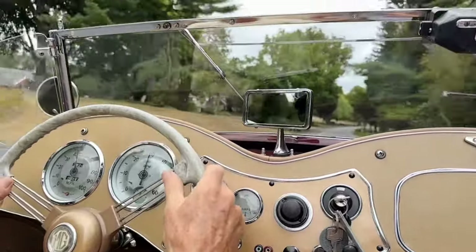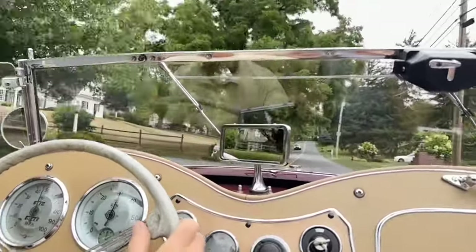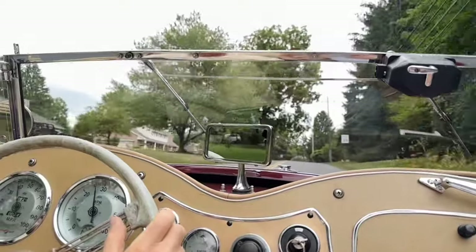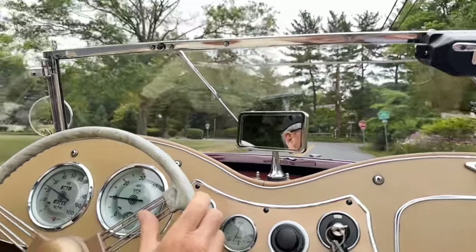We have a slight upgrade here. This is a neat one. So if you're looking for a TD, please consider looking at this car. I'll be happy to answer any questions you may have. It's a very handsome car in the color combination — I think it's a very beautiful car. Thanks for coming along for the ride.